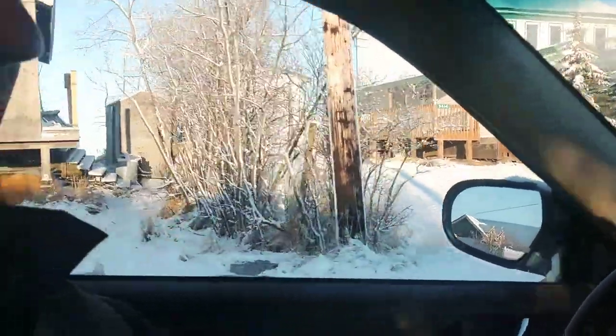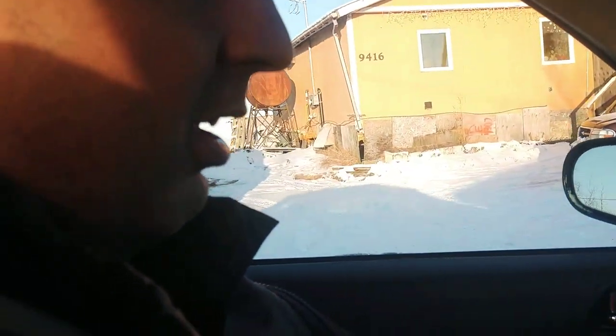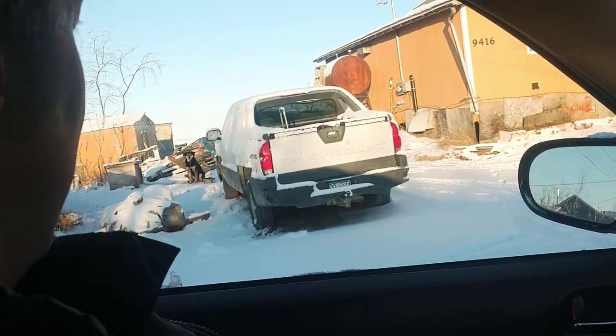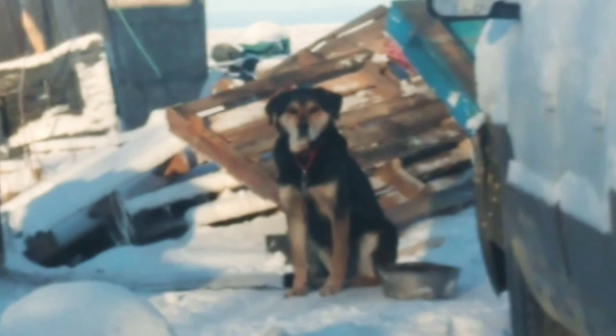So this is Roscoe — you might remember him from certain videos or pictures that I've shown before. He's really cute. He lives most of his life sitting out there. I might adopt him one day.